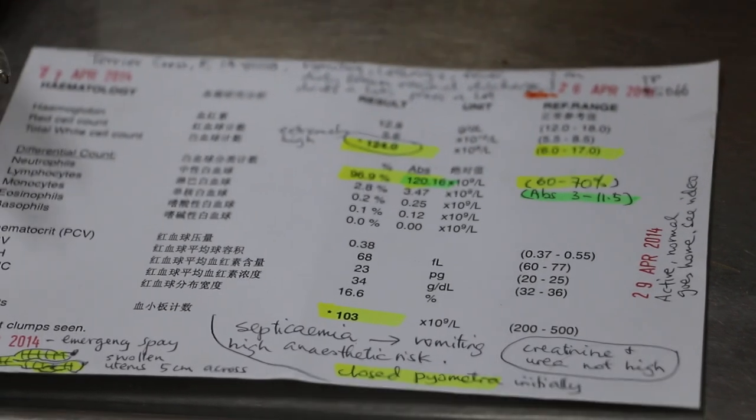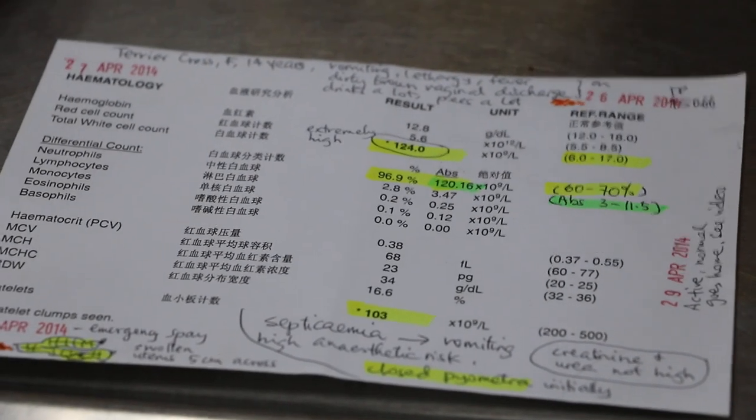Based on the poor chances of survival, the very low survival rate, as well as the higher medical cost of spaying a dog with pyometra compared to spaying an ordinary normal young dog, the owner decided not to proceed with the surgery. After all, if the dog is going to die and you pay a large sum — about $800 — the owner did not feel that they wanted to do it.